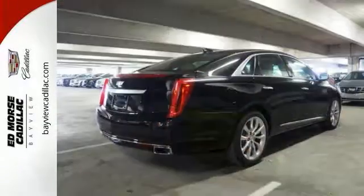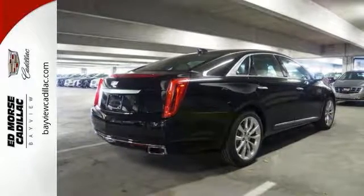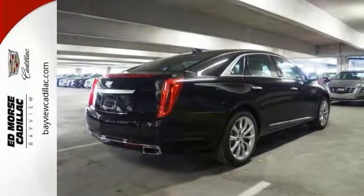The exterior's dramatic figure is beautiful and chiseled, giving shape to the elegance within and the power of the V6 engine. The interior feels tailor-made to you and provides a sanctuary with the active noise cancellation.